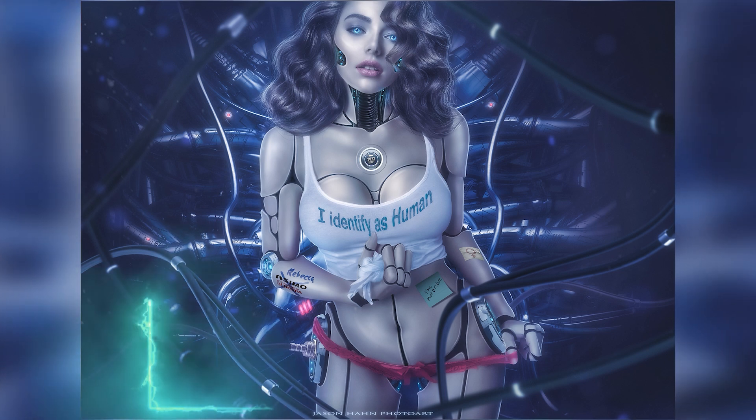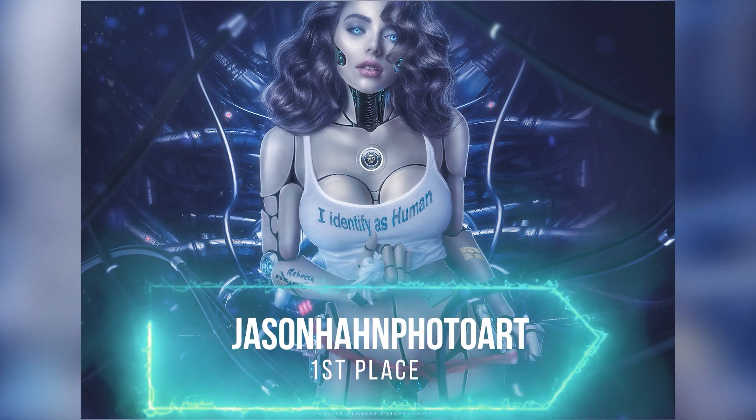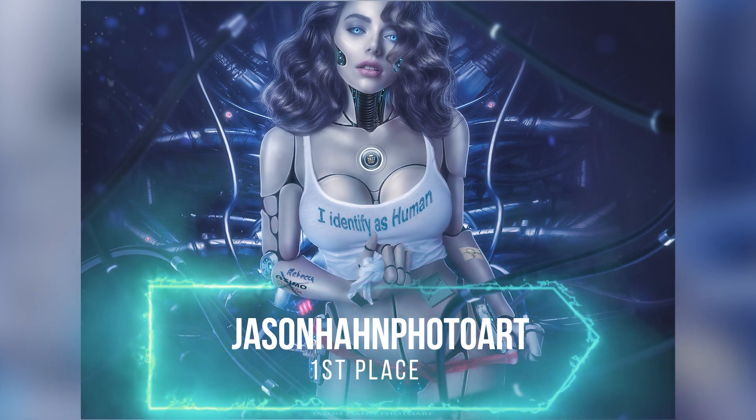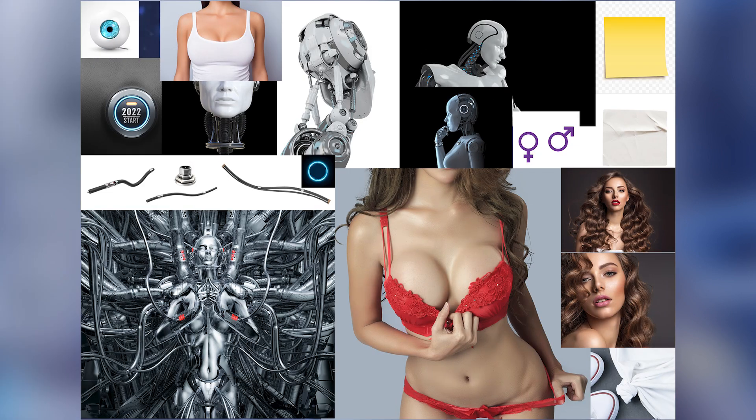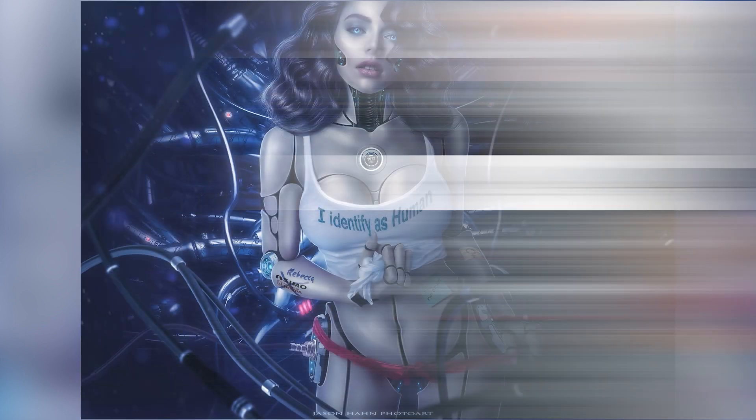Coming up to the 1st place, I must say that Jason is one of the best photo manipulators out there. When I saw his entry for this contest, I knew that he would be in the top, and eventually after seeing all the entries, his design is the best from all angles — from the idea, from the execution, from the quality, lights, shadows, you name it.